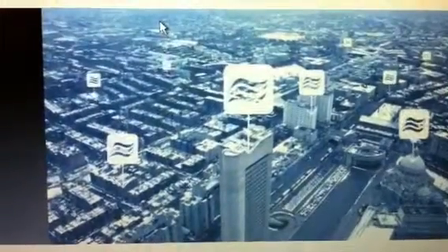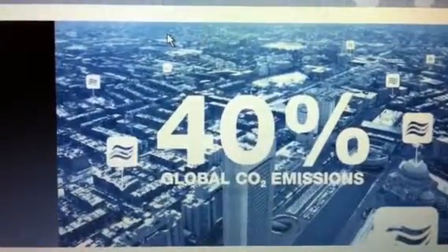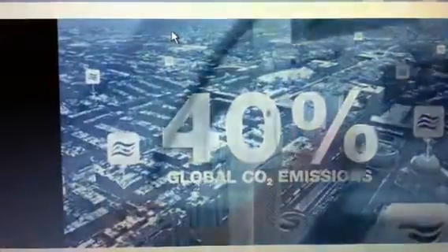The energy needs of today's buildings account for some 40% of global CO2 emissions. Heating systems alone make up a majority of this energy consumption. As the world's population increases and urban centres grow,